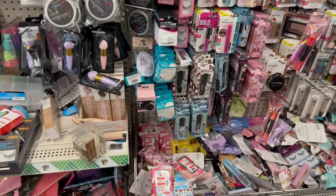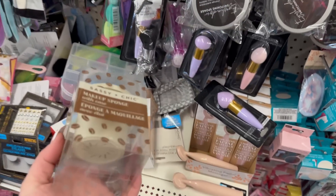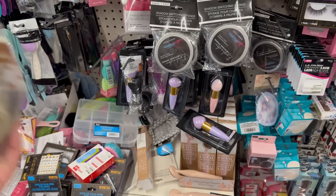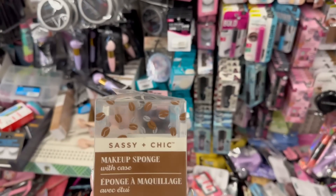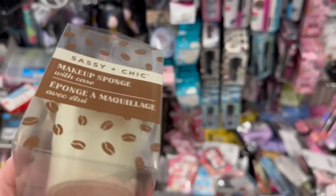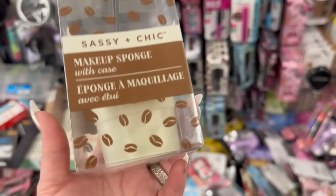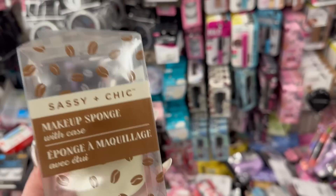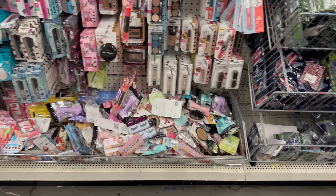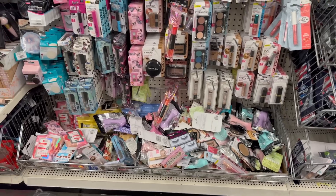If you come across these beauty sponge blenders, these are one of the best sponge blenders ever. I love these — they work so well, I love the way it feels. It's a really nice sponge, so if you come across them definitely pick them up. These are awesome.